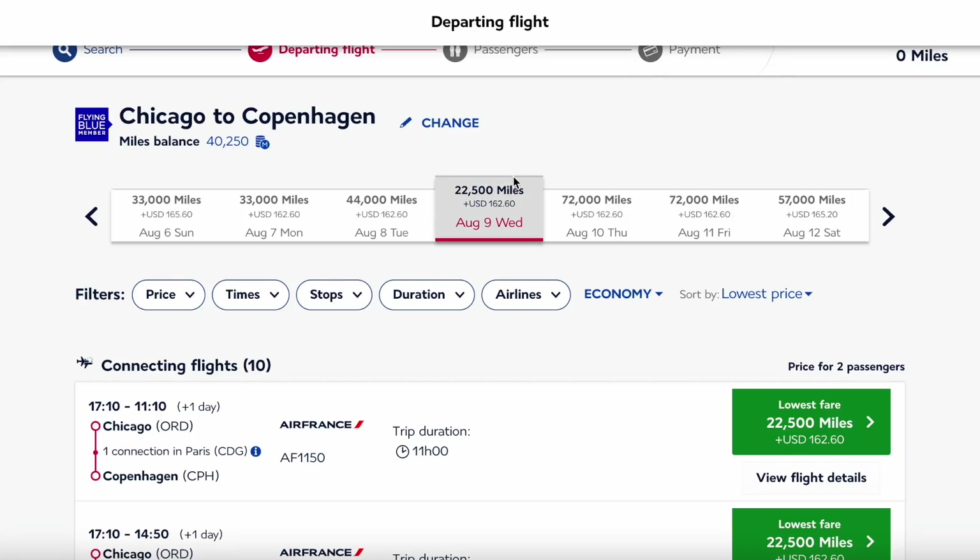I specifically chose this date and this flight because it was the cheapest option, as you can see from the seven-day flexible calendar at the top. Any other day you would have had to pay more points, but because my schedule is flexible and I could book around this date, it was perfect for me. Finding the best flights on Air France will have to be a separate video, but just know that I did a lot of research to make sure August 9th was the perfect date.